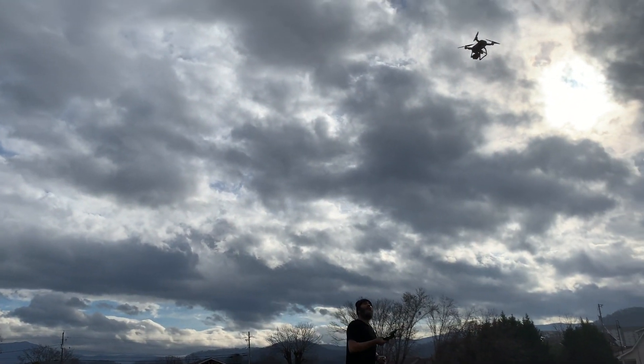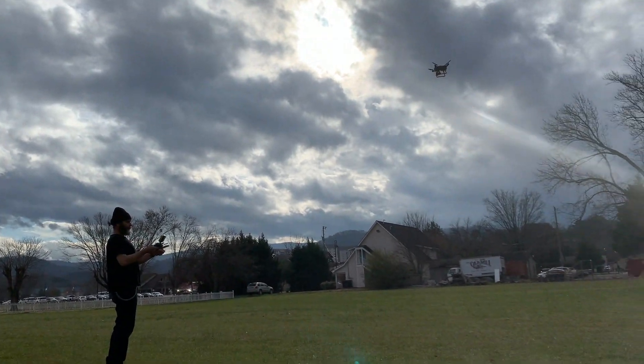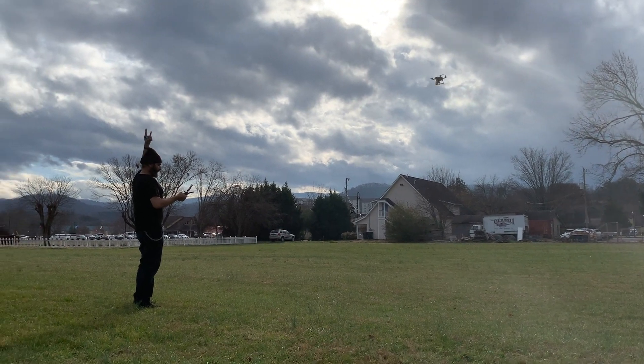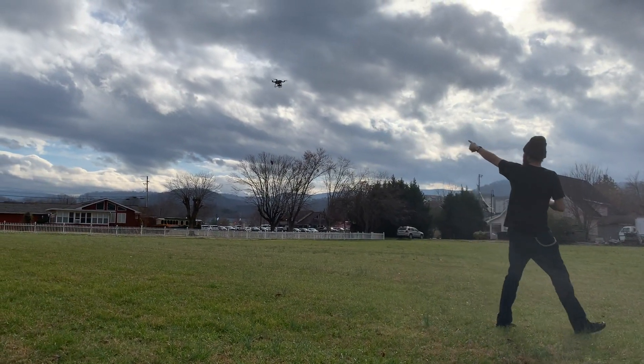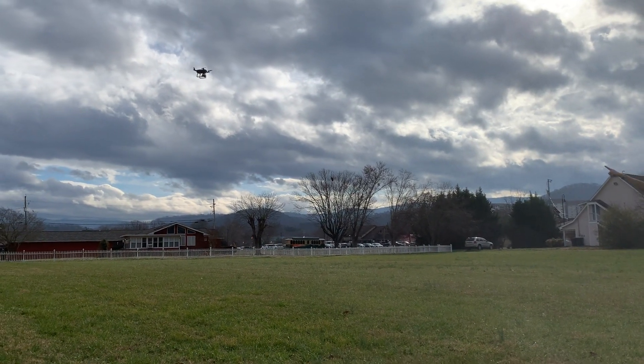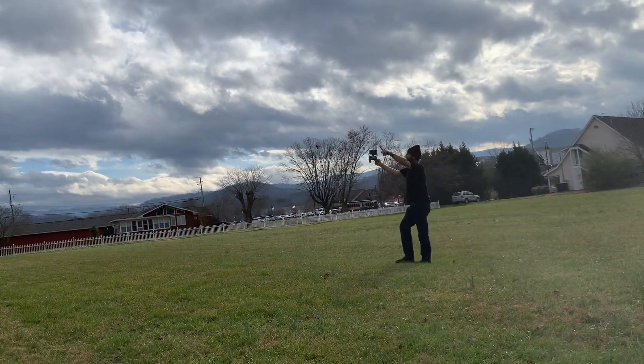There you go! Wow, it's going around me. It's going around me!